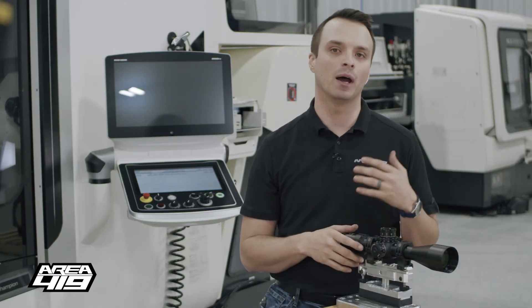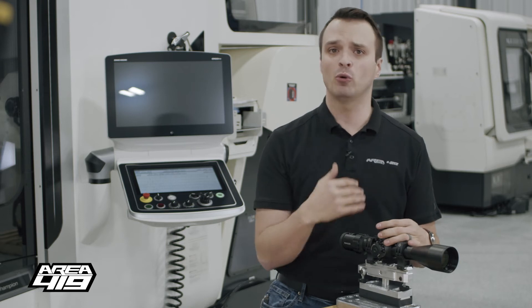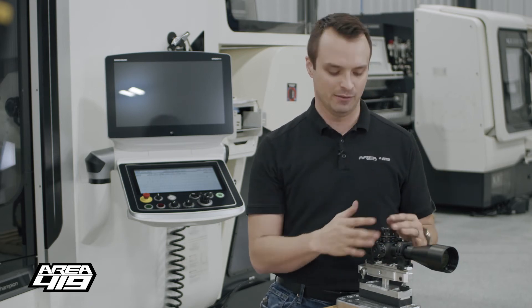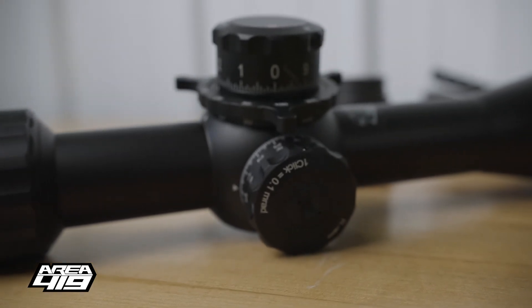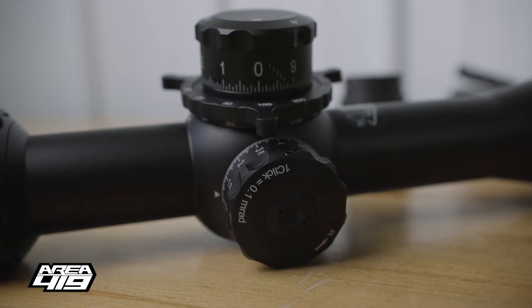One of the things I would struggle with on my 624s or the 525s currently on my rifles is sometimes I wouldn't be totally sure — am I at 2.4 mils or 2.5, or 2.6 to 2.7? You could get lost in some of these clicks. So by reducing this to a 10 mil turret, you've got more space between clicks. They're easier to feel, they're easier to see. I think it's a cool improvement for the product.